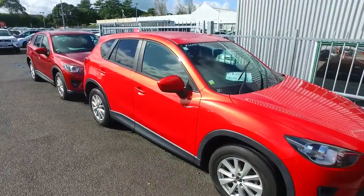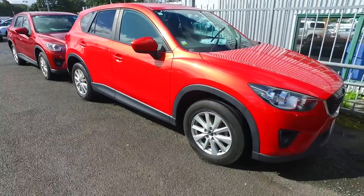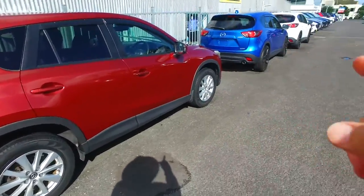Hey there Salmi, Tommy here from Budget and Kilbyn Cars in Manica. Thank you very much for your email inquiry in regards to one of our Mazda CX-5s. Now just so you know, we have quite a few here in stock as you can see.